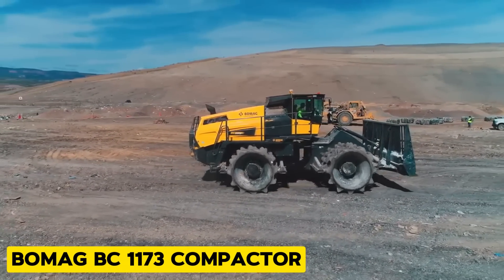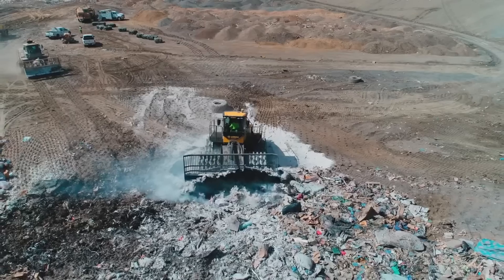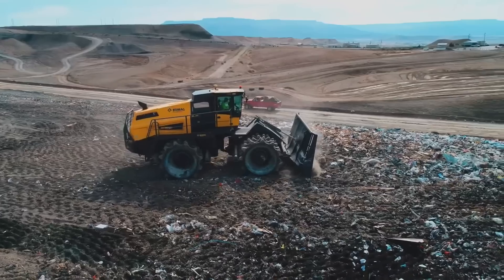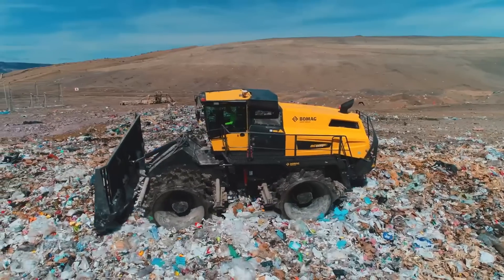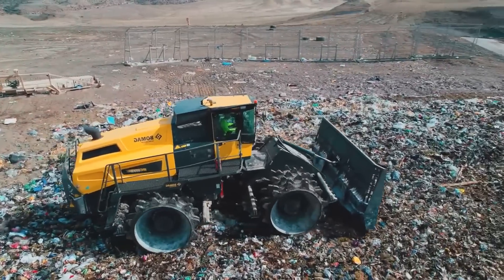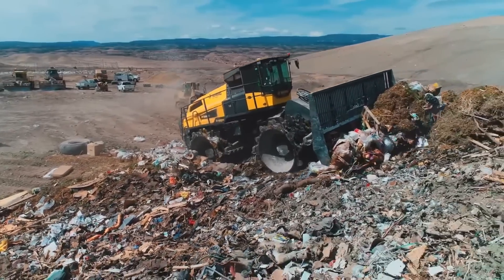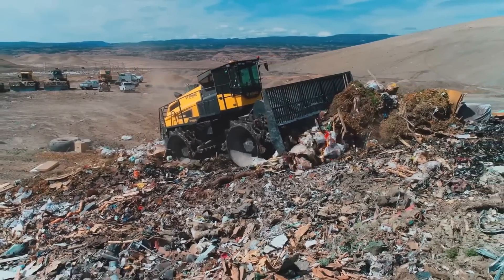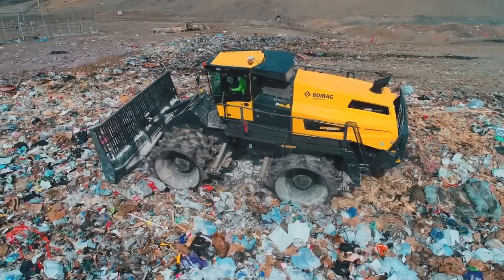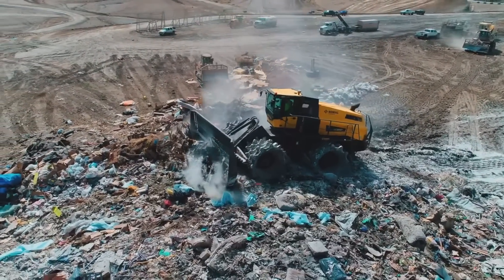Coming up, we have the BOMAG BC 1173 Compactor, a refuse compactor designed for efficient distribution and compaction of landfill waste materials. It weighs 56,600 kilograms and uses a rubber spring block system for collection, which reduces maintenance complexity. With this machine, you don't have to worry about replacement for a very long time.